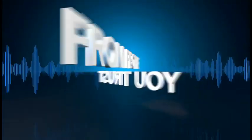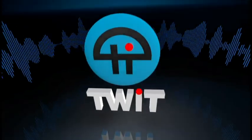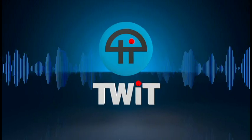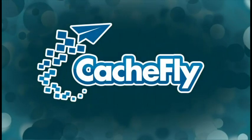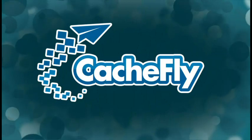Netcasts you love from people you trust. This is TWiT. Bandwidth for iPad Today is provided by Cachefly at cachefly.com. Coming up: a textbook extravaganza — Apple wants you to learn — plus iPad 3 rumors, OnLive Desktop, and Reminders syncing, all that and more on iPad Today.